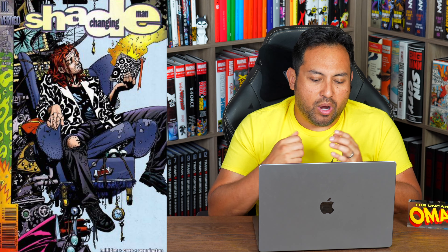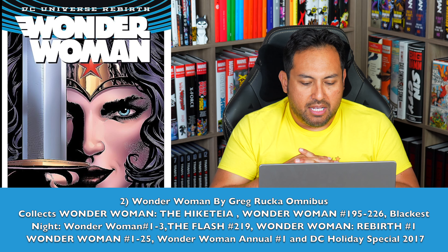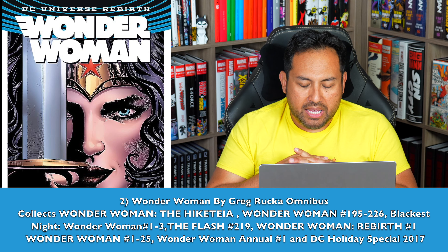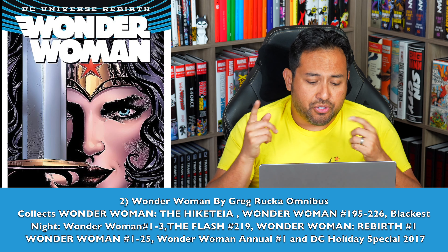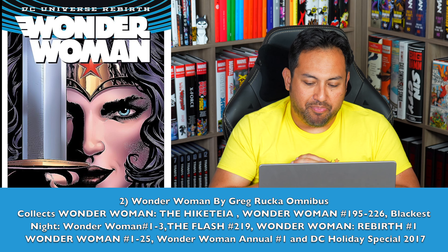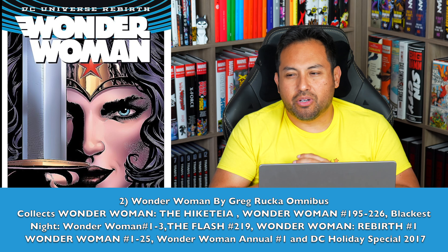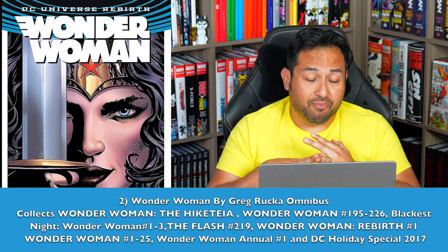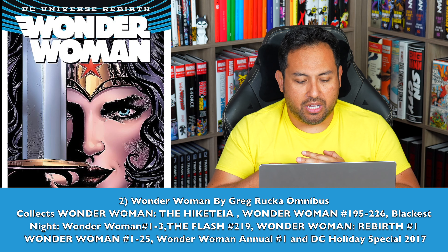Number 2 — this is the second Wonder Woman book on the list, but I love a Greg Rucka Omnibus. I'm talking about pre-Infinite Crisis, including what kicked off his run — the Hiketeia. I also included, why the hell not, the Rebirth era, because that is so good, with wonderful artwork by not just Liam Sharp but the freaking phenomenon Nicola Scott.